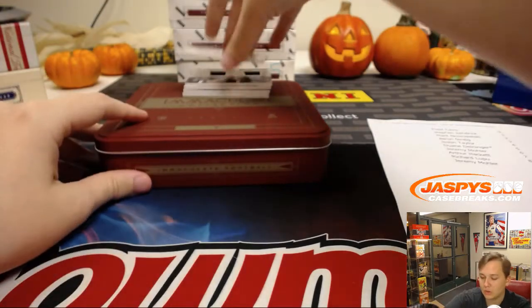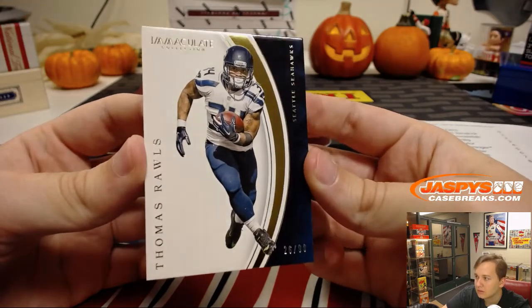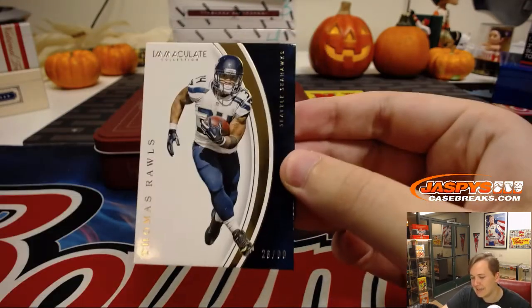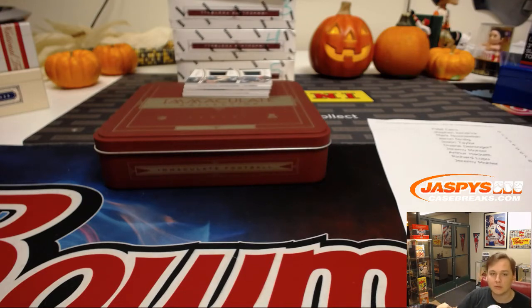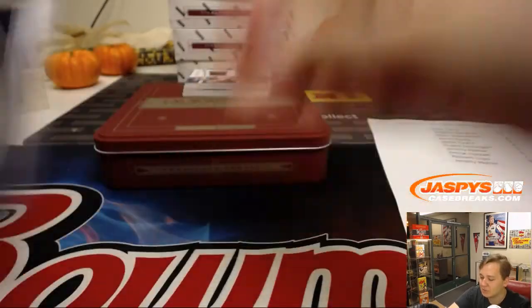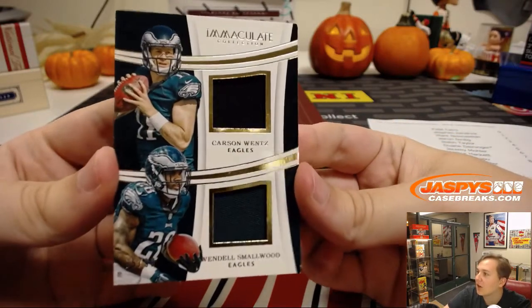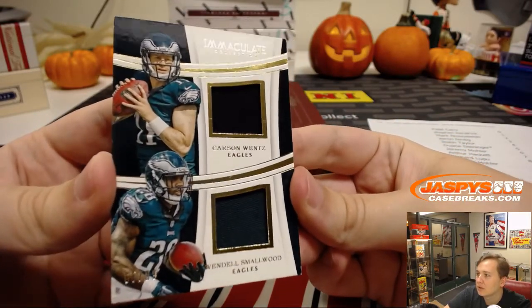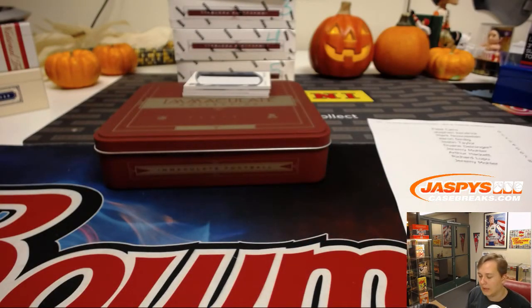First card up: numbered to 99, base Thomas Rawls, 26 out of 99 — that goes to spot six, Jeremy 33. And spot nine — Thomas Rawls again. Next up, a dual card for the Eagles, 65 out of 99, Carson Wentz and Wendell Smallwood — both had a great game in London. That goes to spot five, Dwayne with the last spot, Mojo.